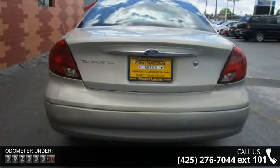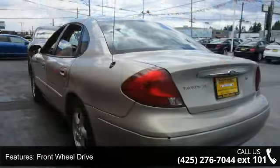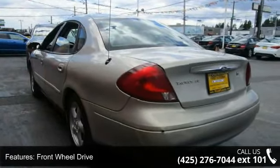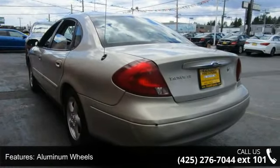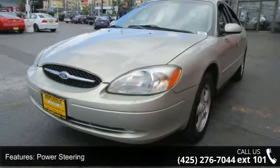Some of the top features included with this vehicle are front-wheel drive, aluminum wheels, power steering, fixed bench seat, adjustable steering wheel, engine immobilizer, power windows, power door locks, keyless entry, and cruise control.